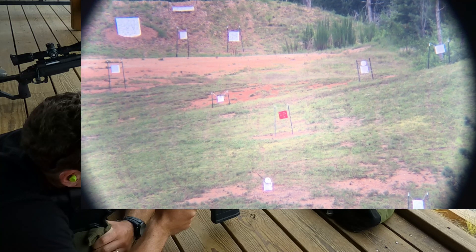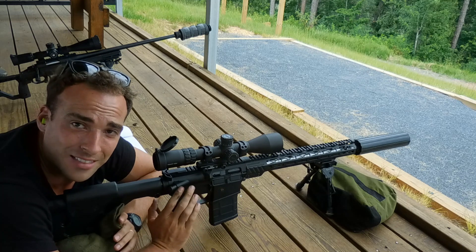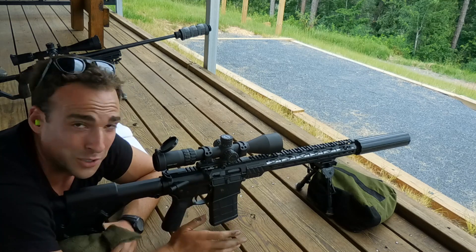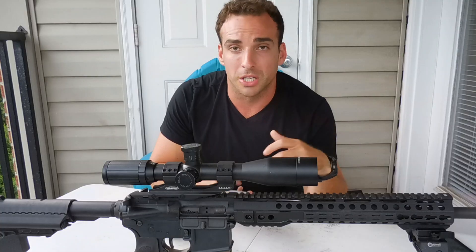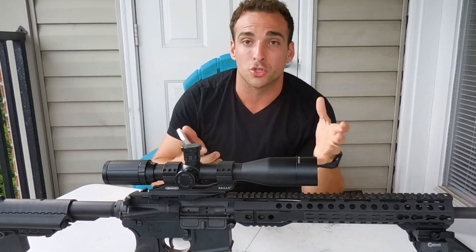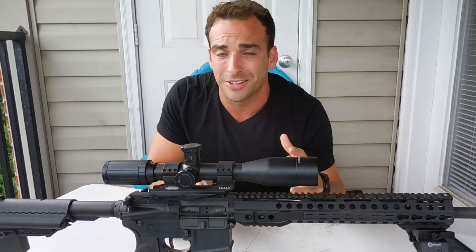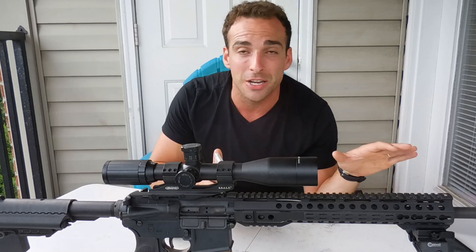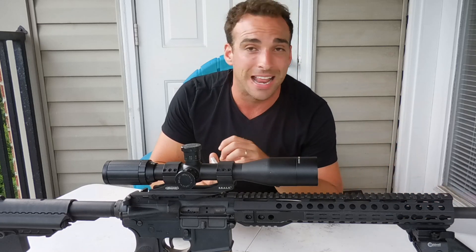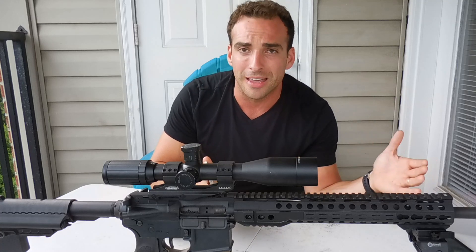Hit! So we just had an impact at 1,008 yards - first round hit. That was actually pretty cool. I wasn't expecting that. So coming back to the Hornady app - you saw I got first round impacts at 546 yards and then 1,008 yards. I hadn't had any dope or shot that round at any distance besides zeroing in at 100 yards earlier that day.